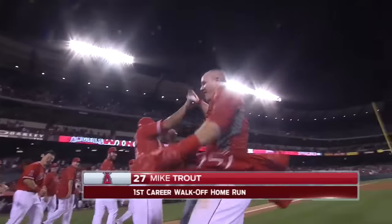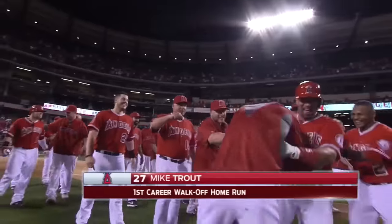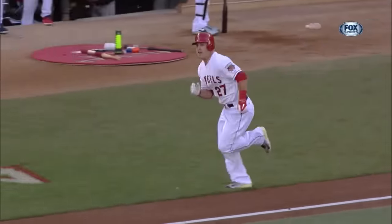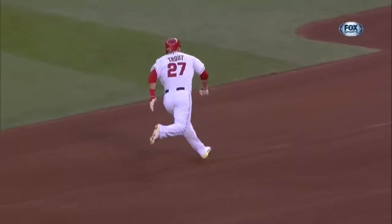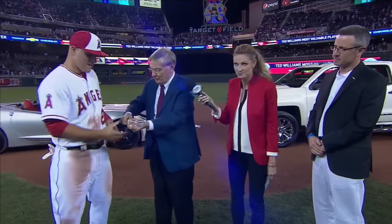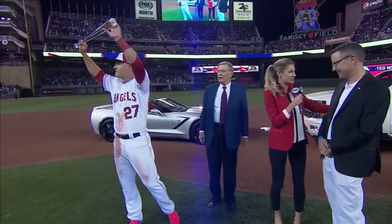Mike Trout comes back home to Anaheim with a walk-off piece. Mike, congratulations on winning the Ted Williams Most Valuable Player Award presented by Chevrolet. Three years as an All-Star already with a great future, and you have represented our sport just extraordinarily well. We're all proud, and you have many of these ahead of you — congratulations, well-deserved. Thank you.